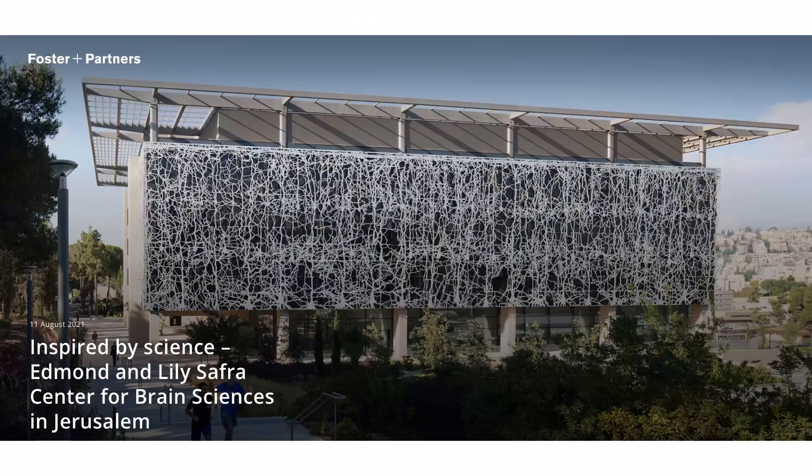I could talk about Norman Foster for hours, but that is not the subject of today's video. This channel is about architecture in Israel, and I am going to speak about the only Norman Foster building in Israel, in Jerusalem. Maybe it's the first Norman Foster building. And that is the Edmund and Lily Safra Brain Institute at the Hebrew University in Jerusalem.